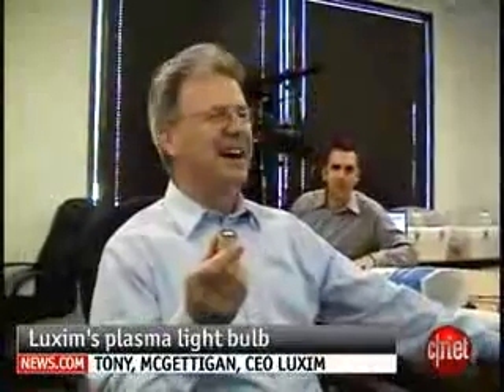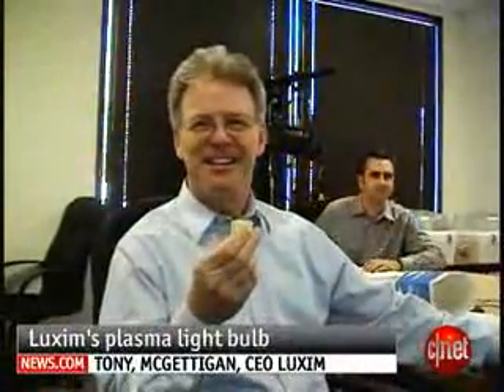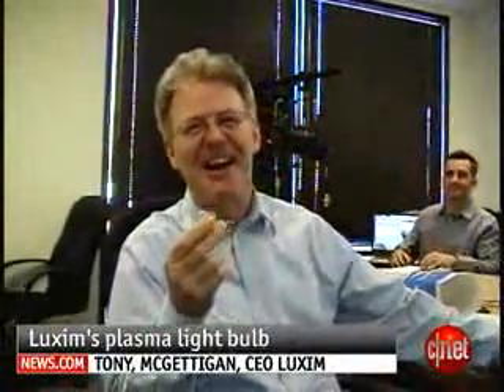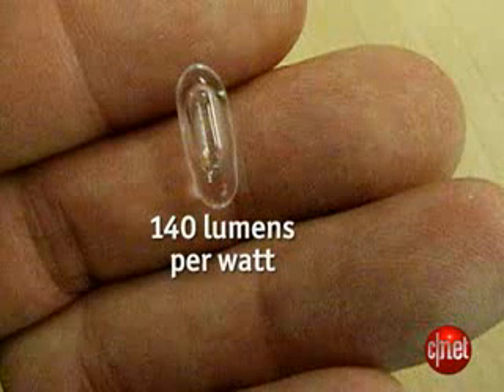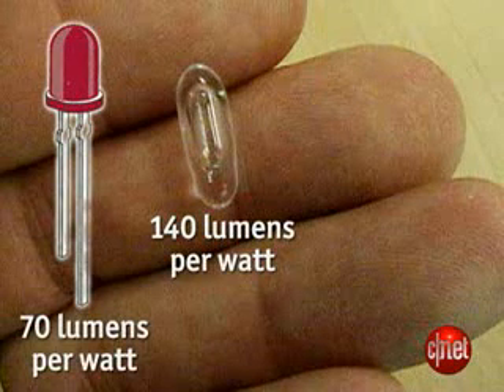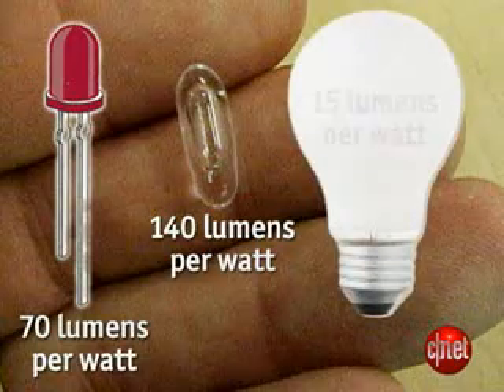How many of these will I need? And when you answer only one, they're like, you've got to be kidding me. Yeah, one for a street light. Luxem gets about 140 lumens per watt. High-end LEDs get around 70 lumens per watt. And an ordinary light bulb gets about 15.